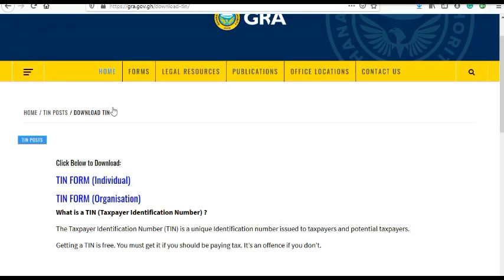You download the TIN form — either the individual form or the organization form. The individual form is for personal use, and the organization form is for a company. We'll be talking about the individual form. You click on it and you'll be able to download the form. I've already downloaded it.